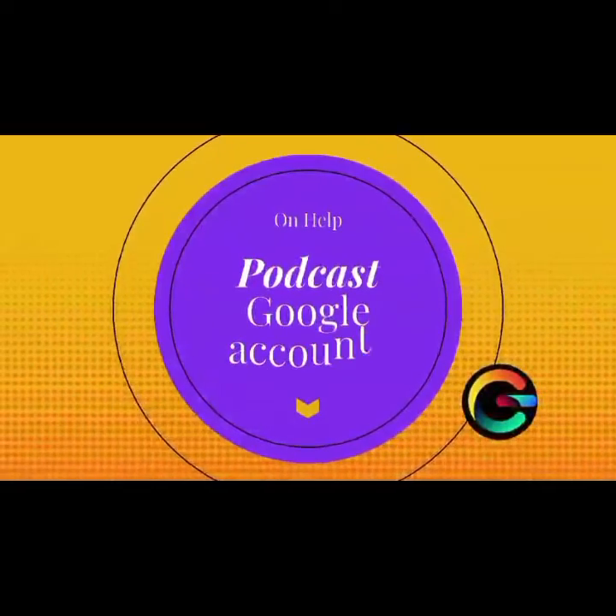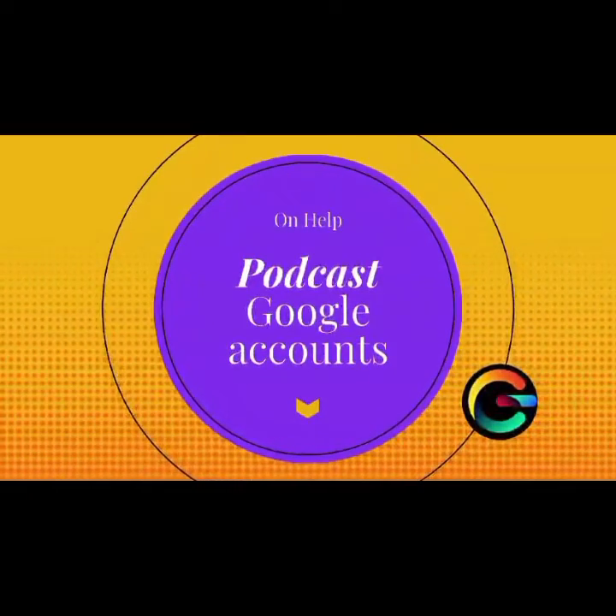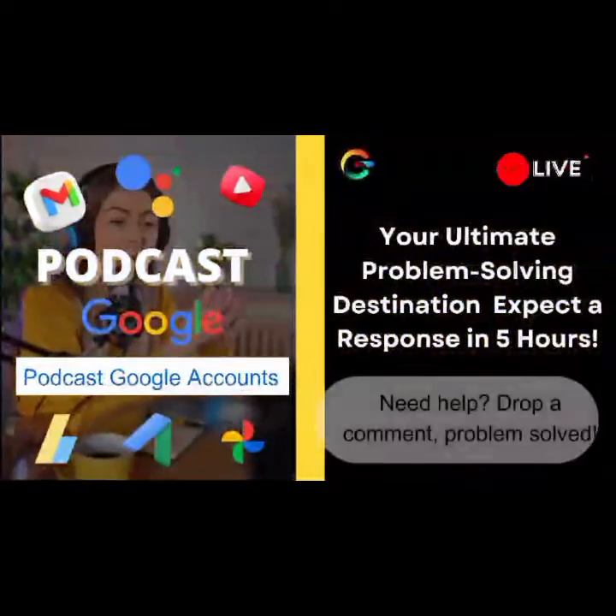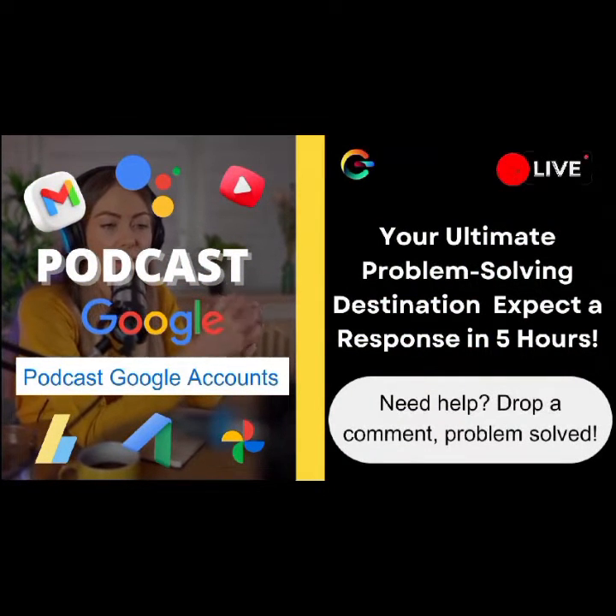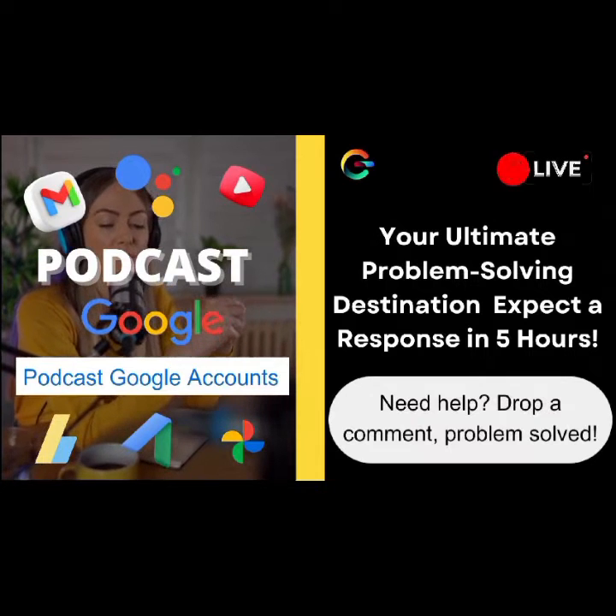Now, for everyone else tuning in, if you've got your own questions or if you've been through a similar situation, share your experiences in the comments below. Let's build a supportive community where we can all learn from each other.